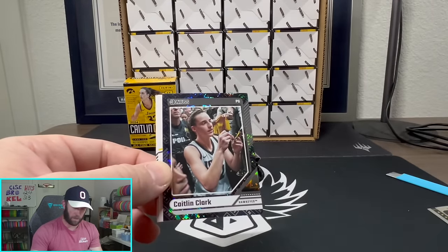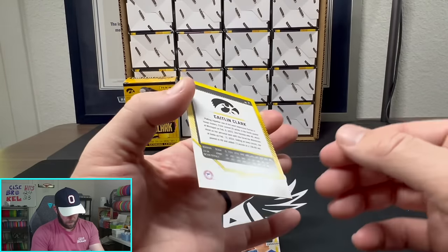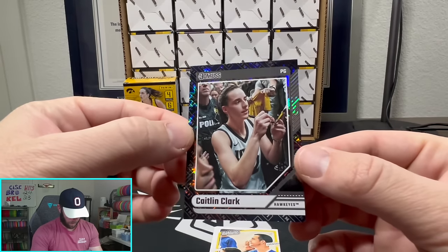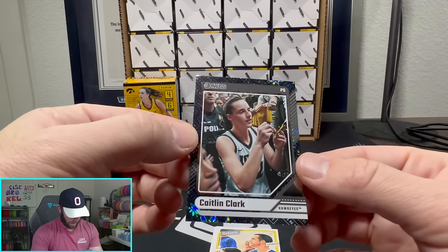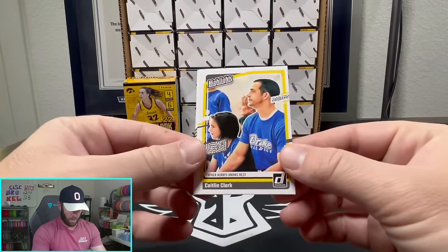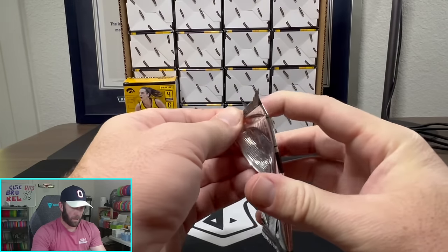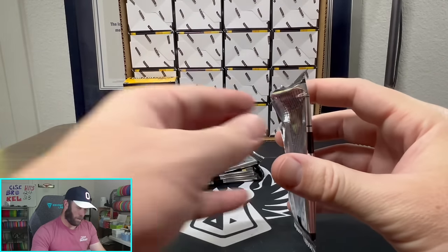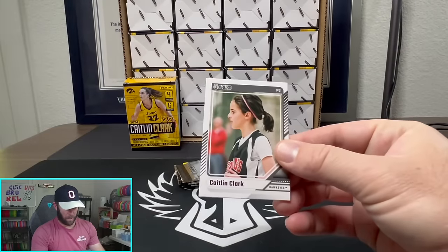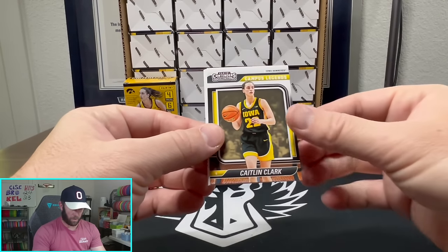I can already tell this isn't a paper card — it's got a little shine. No number on it but a cool little shine, and back to a couple of base cards. I have to do some research on all the different parallels after the video — I don't know all of them off the top of my head, but let's see what else we got here.